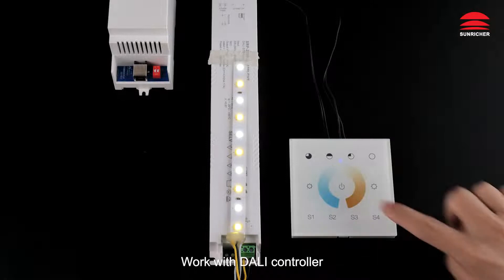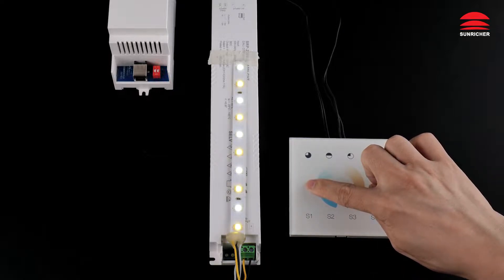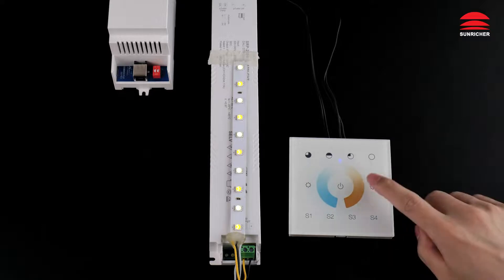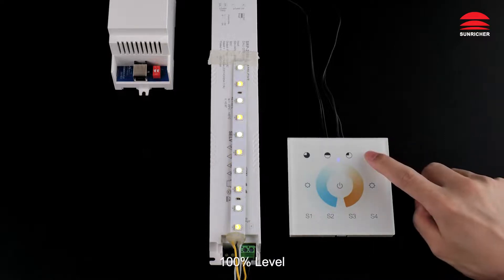Working with DALI controller. OFF. ON. Brightness decreases. Brightness increases. 25% level. 100% level.